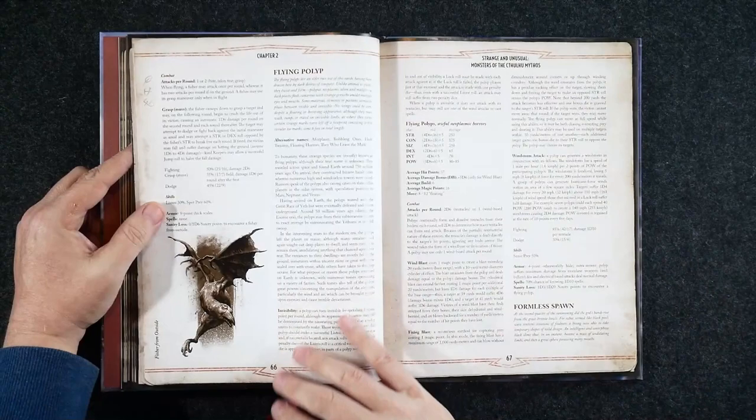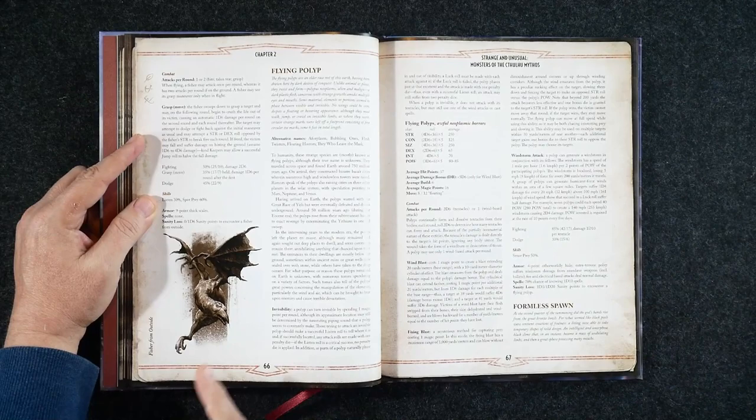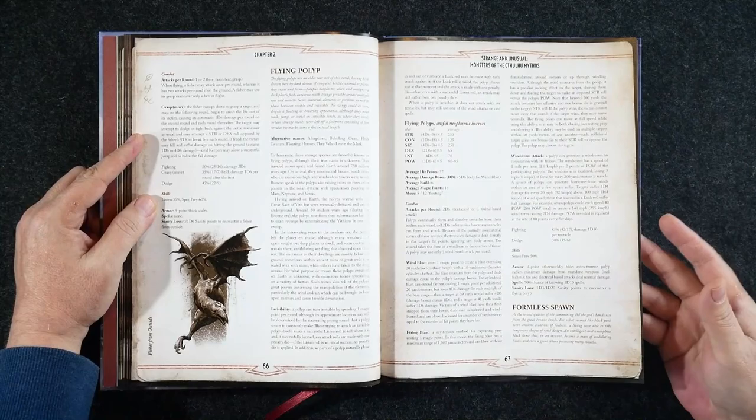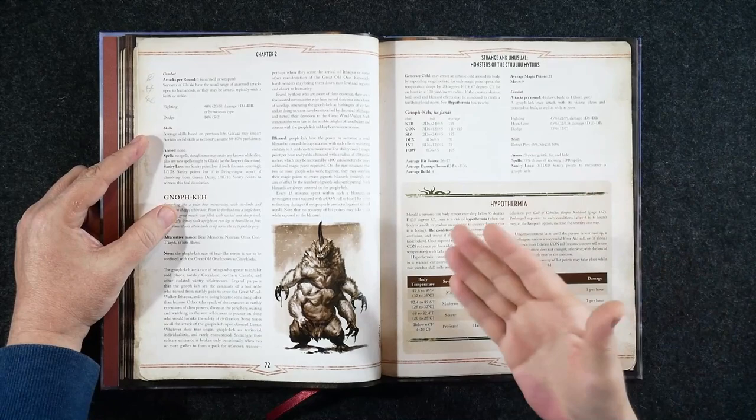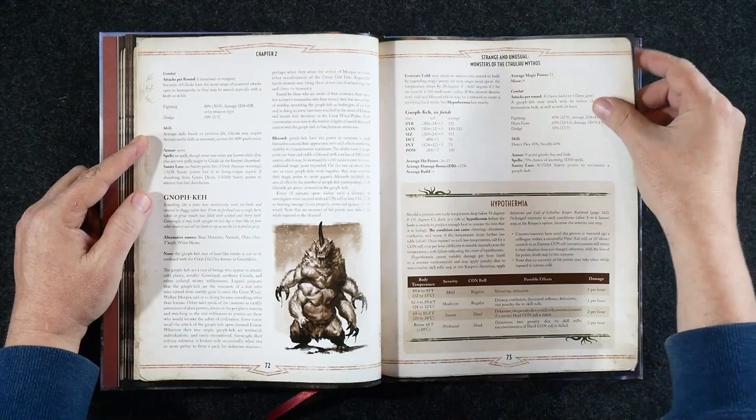Almost every one of these entries does have artwork — that's something in Volume 1, not so much Volume 2, and we'll see that when I page through that as well. We've got mainly information about the creatures themselves, and we get some alternate names, which I like a lot. This is something that was introduced a while back — so a deep one isn't always called a deep one, and it kind of helps throw off your players as well.